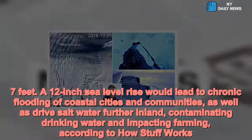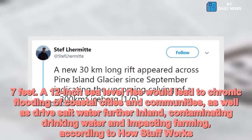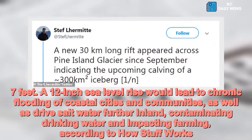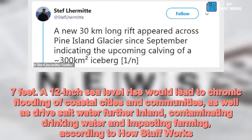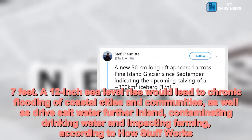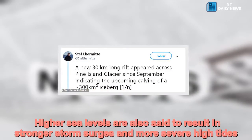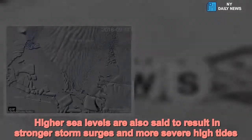A 12-inch sea level rise would lead to chronic flooding of coastal cities and communities, as well as drive salt water further inland, contaminating drinking water and impacting farming, according to HowStuffWorks. Higher sea levels are also said to result in stronger storm surges and more severe high tides.